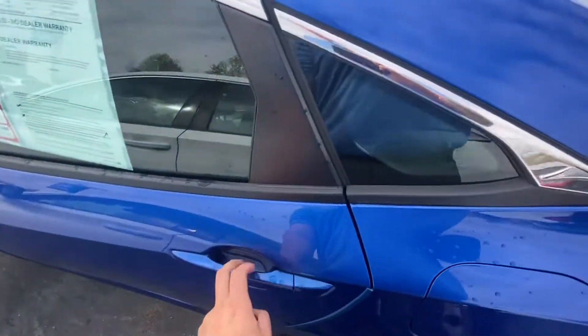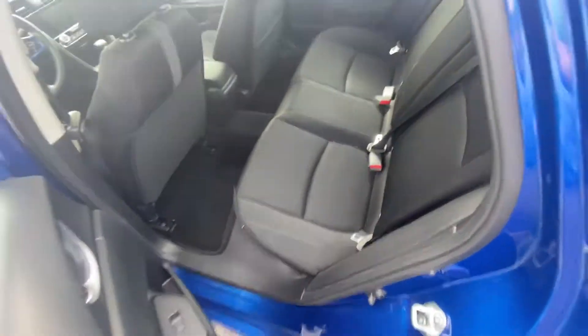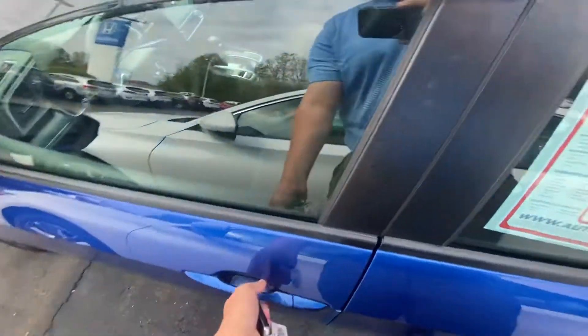I'll bring you over to the back. Plenty of legroom as well as headroom for your guests. That nice black cloth interior looks very nice — I love the Aegean blue on this as well.